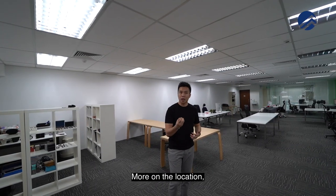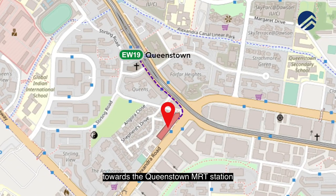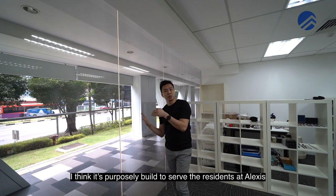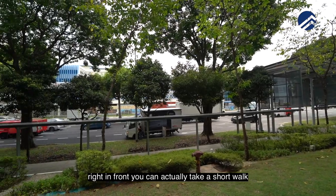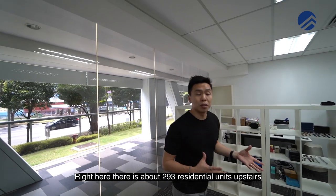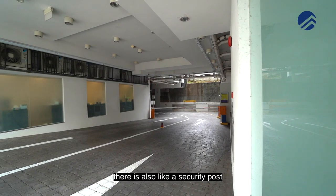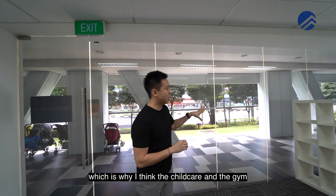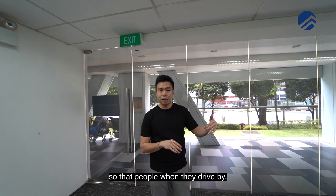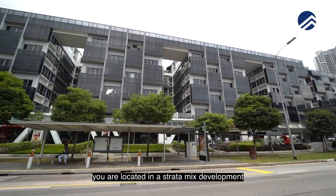More on the location — you're in D3, Queenstown area, about 420 metres from Queenstown MRT station, and it's sheltered all the way. It was purposely built to serve the residents at Alexis, so you can take a short sheltered walk through to the MRT. There are about 293 residential units upstairs, plus a security post. Parking is easy, which is why the childcare centre and gym are situated here — people can drive by, park at Basement 1 or 2, and visit the shops. The units are located in a strata mixed development, and the facade and external common areas are maintained by the MCST.